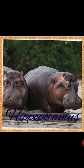Hippopotamus. It is an animal with a huge mouth and short legs. It spends a lot of time in water.